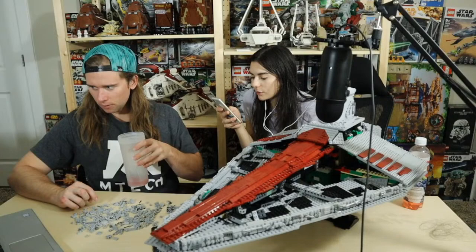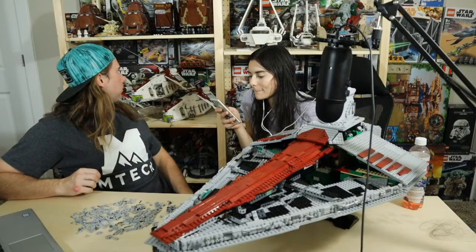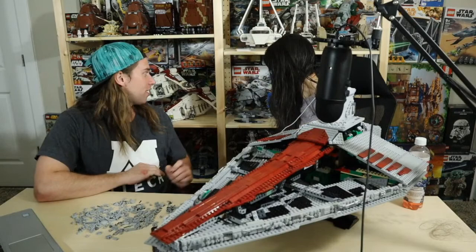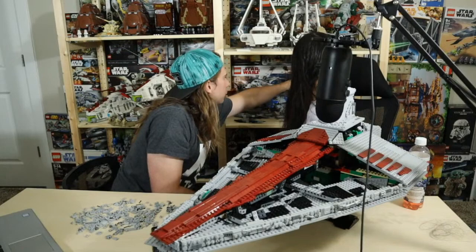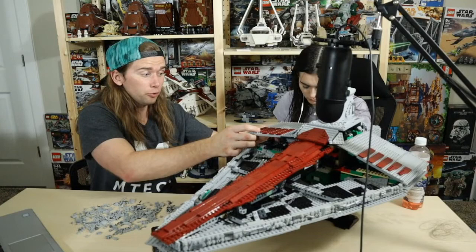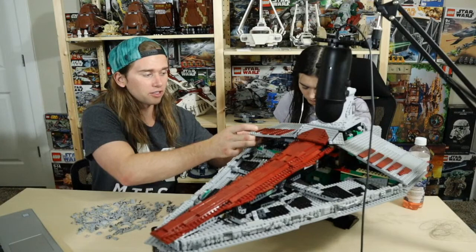JackAttackStopMotion asks: what is one set you want to build from your wall of boxes but have to resist? As ridiculous as it may sound — the 2013 AT-TE. I've got three open ones and a sealed one, and for some reason I really want to build the sealed one just because it's my favorite set. But I have to be like, that's really stupid — you have open ones — and it's going to hurt the value a lot because they're really expensive sealed.